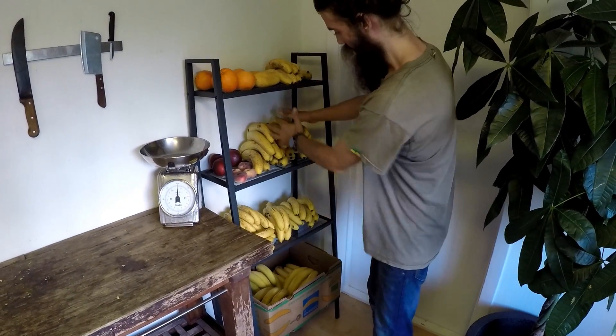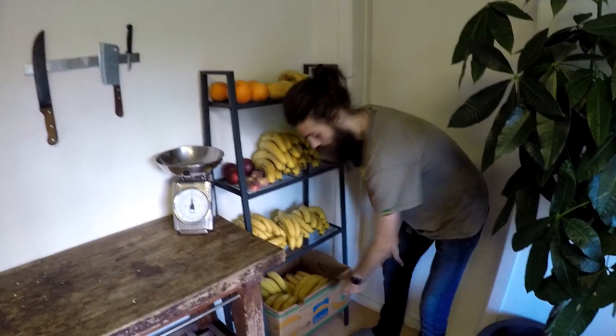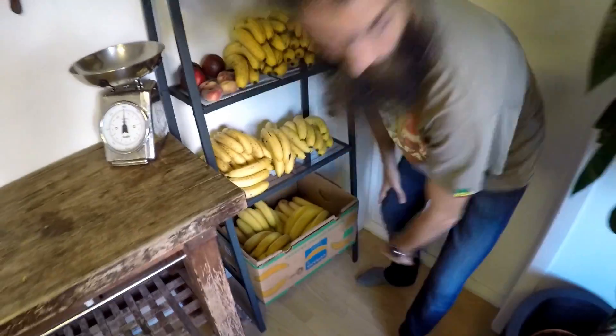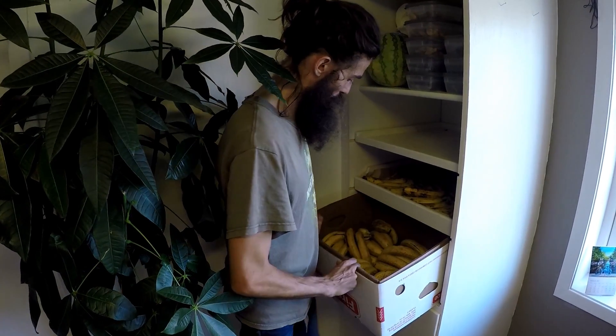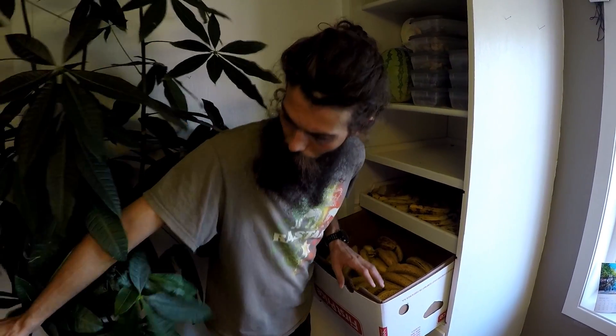There's bananas there at different ripeness levels. These ones are almost ripe — they'll be ripe tomorrow. Down here we got another box which is unripe, ripening up nicely. Then over here we have a big box again full of bananas, ripening up at pretty much the same level as those.